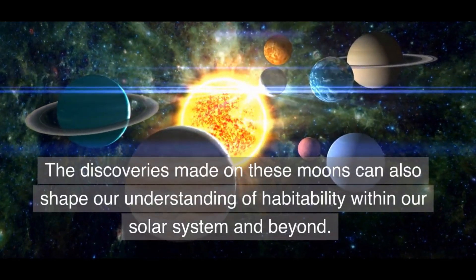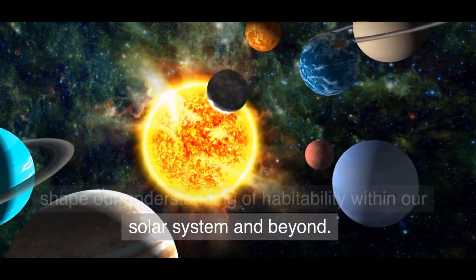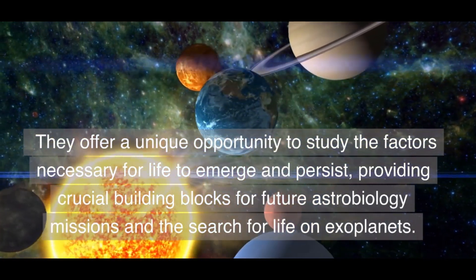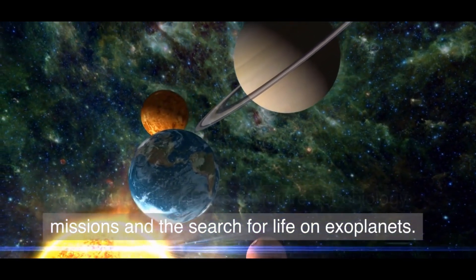The discoveries made on these moons can also shape our understanding of habitability within our solar system and beyond. They offer a unique opportunity to study the factors necessary for life to emerge and persist, providing crucial building blocks for future astrobiology missions and the search for life on exoplanets.